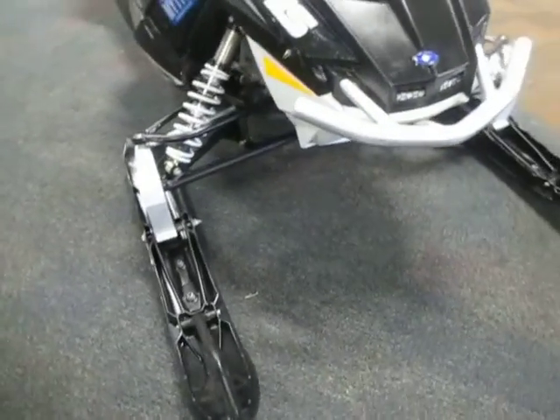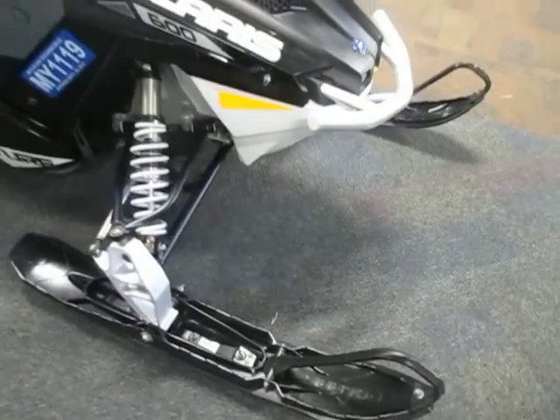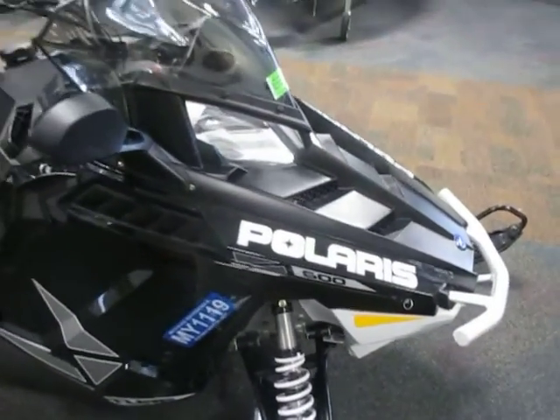This sled has only 877 miles, excellent condition overall with minimal wear.